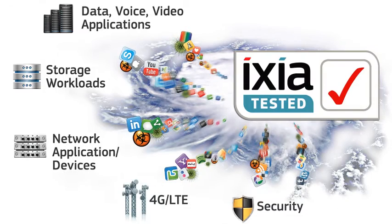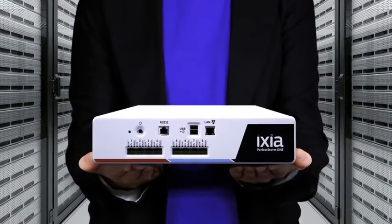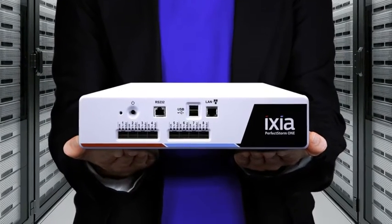Ensure success. Conduct proof of concepts with enterprise-scale real-world traffic. You need ICSI's PerfectStorm 1 POC in a box.